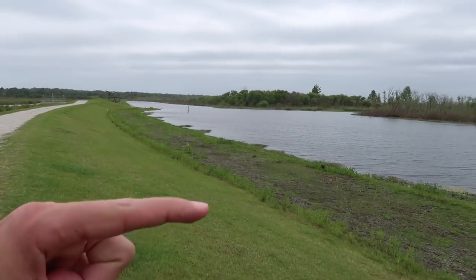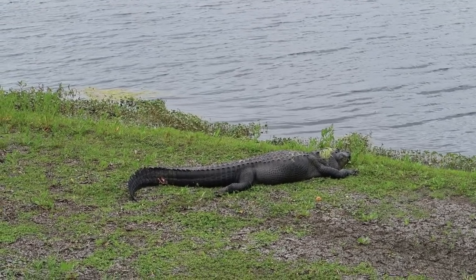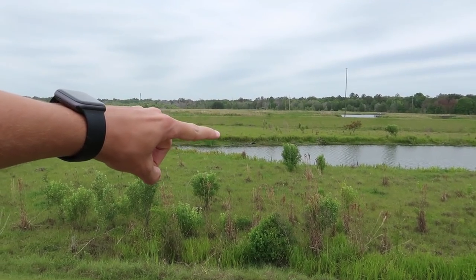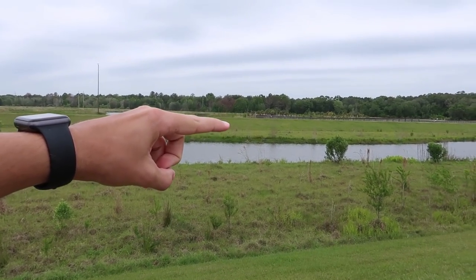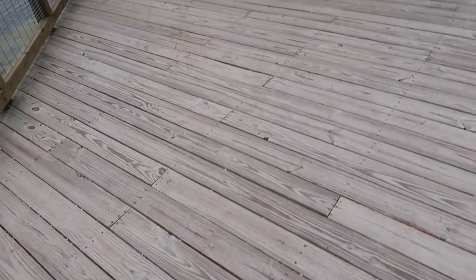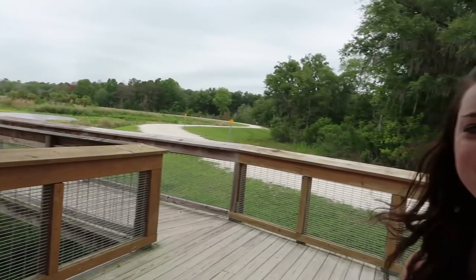We walk down a little further — look at this guy right here, he's so big. We've almost finished our loop and look, there's a gator right over there. There are a lot of gators today. Finally off the gravel path — much better on the feet. And it looks like they have some wild horses here. That's cool. We saw a lot of their poop today.